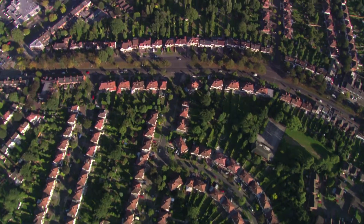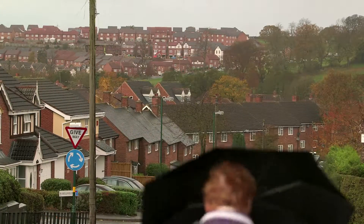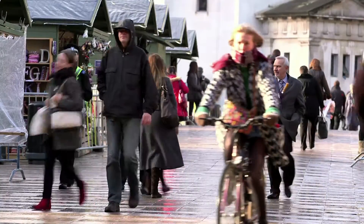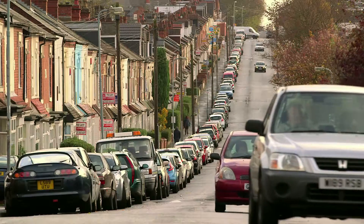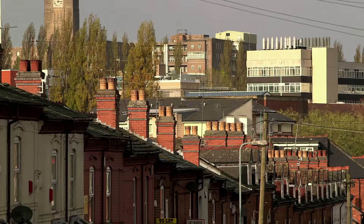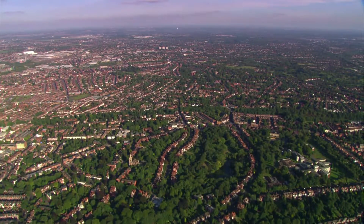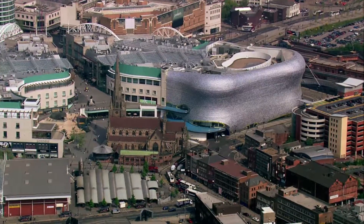For most of us in the UK, our essential resources are available on demand. But one easily taken for granted is mains water. In the Midlands and Mid-Wales, Severn Trent is responsible for supply, piping water to 4.2 million homes and businesses, many of these in our second biggest city, Birmingham.